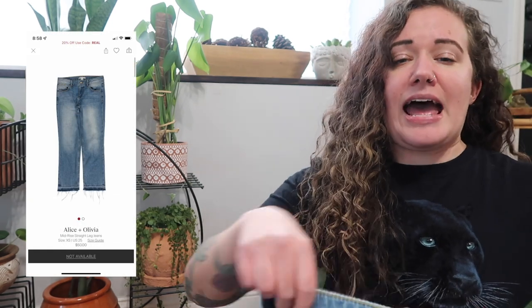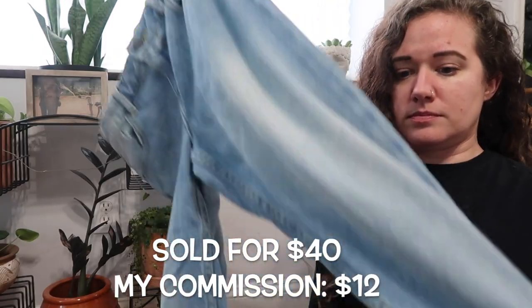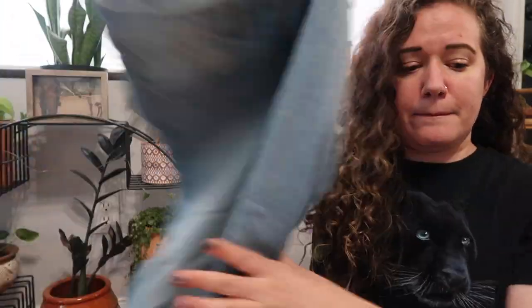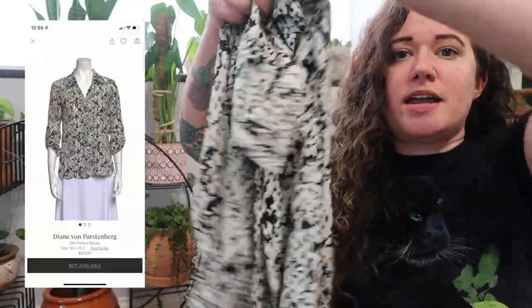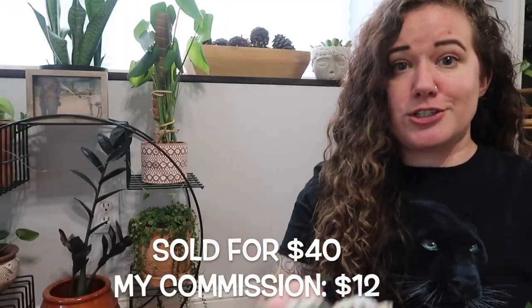Another pair of jeans — Alice and Olivia, size 25, straight leg with a raw released hem. I didn't list these because I hate jeans and this brand doesn't do hot for me. Next, Diane Von Furstenberg — a pretty black and white silk blouse, size 2. This is my second time sending this in.